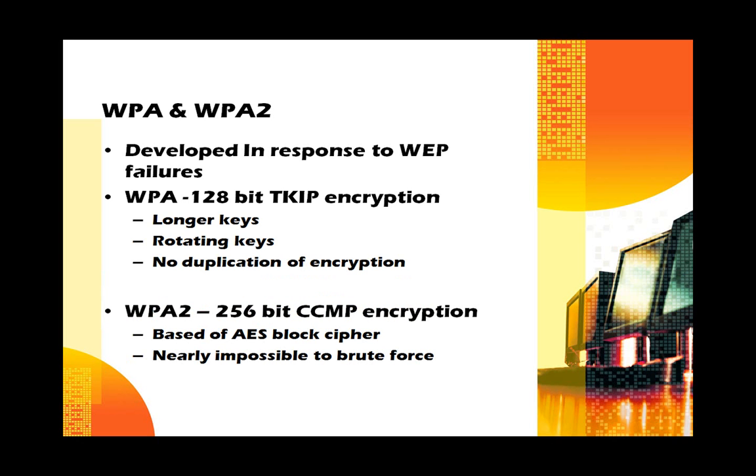WPA and WPA2 are the next level of security, developed in response to WEP's failures. WPA is a 128-bit encryption that uses the TKIP system, which uses a longer key that rotates and changes constantly as data is being sent — there is no duplication of the key in more than one packet. WPA2 uses many of the same processes but uses 256-bit encryption. It's based on the AES block cipher, which is much stronger than the stream ciphers used in the original WPA, and is nearly impossible to brute force.